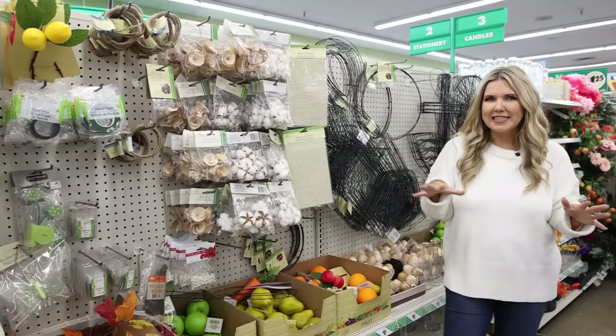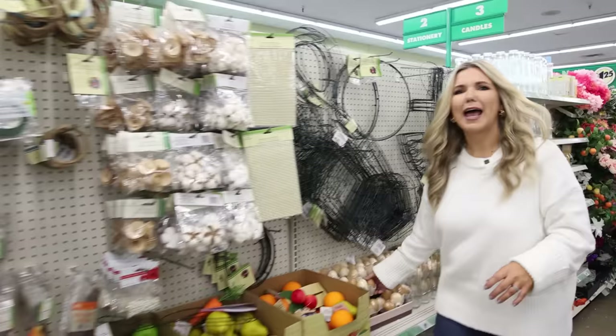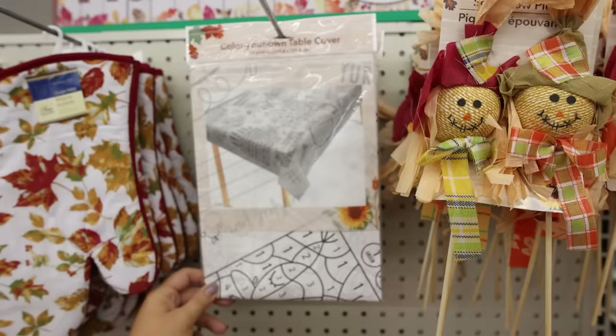Is anybody else's store getting out faux fruit? I feel like this is something I haven't seen — they even have some faux eggs here, so let me know if you guys have that at your store. How great is this color-your-own table cover for Thanksgiving?